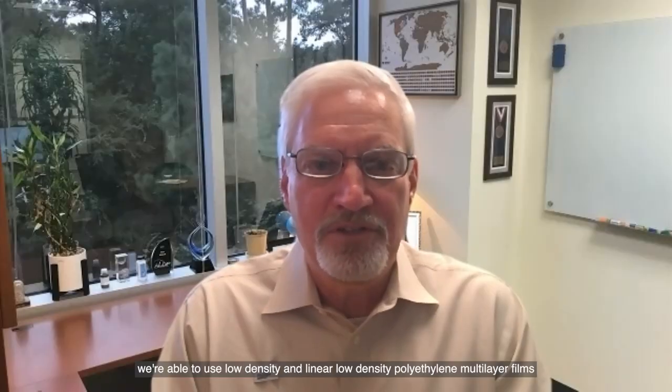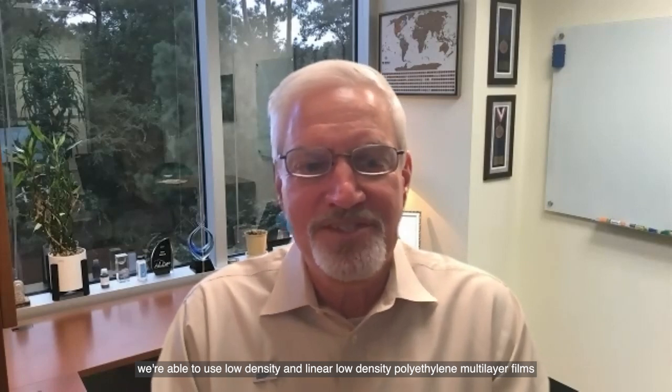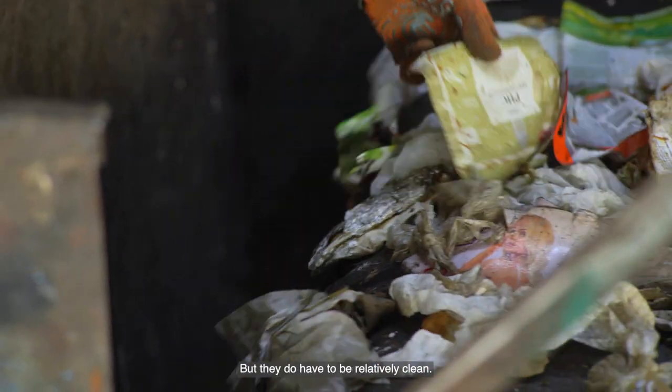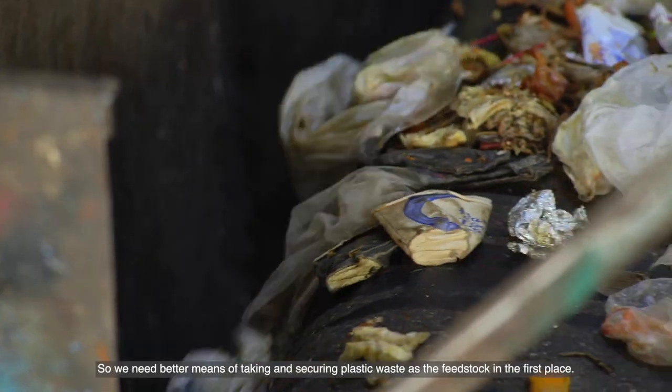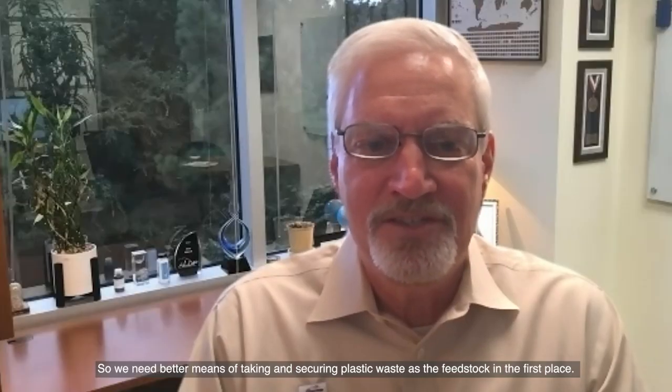For advanced recycling, we're able to use low-density and linear low-density polyethylene, multi-layer films — things like that that are not suitable for mechanical recycling — but they do have to be relatively clean. And so we need better means of taking and securing plastic waste as the feedstock in the first place.